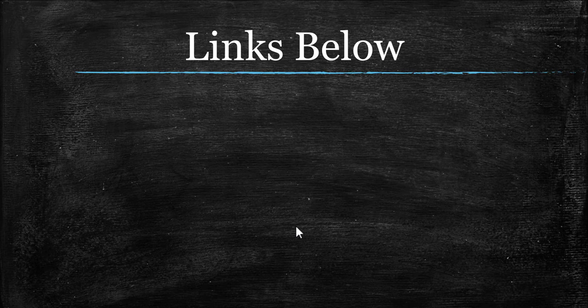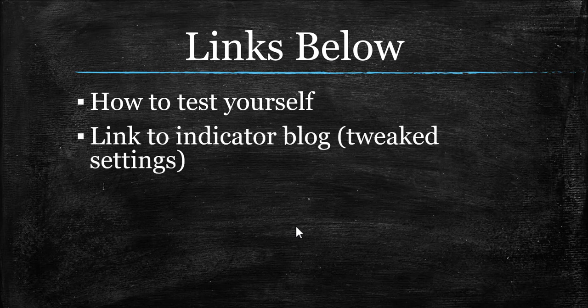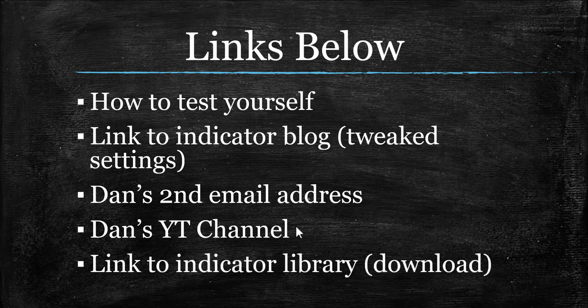Down below in the description, you're going to get a lot. You're going to get a link to my automation blog that has an embedded video on how to test these yourself on the MT4 strategy tester. You will also get the very popular Stonehill 4X blog that goes into the tweak settings, all the calculations, the history — all that stuff you might want to know about this indicator. Also Dan Stone's second email address if you want to submit an indicator to possibly be profiled on this show, and you're going to get his YouTube channel. If you like the blog, you're definitely going to like the YouTube channel — he goes bar by bar and candle by candle to show you how this thing moves and reacts. And as always, a place where you can go download this indicator and every indicator we have profiled on the show.